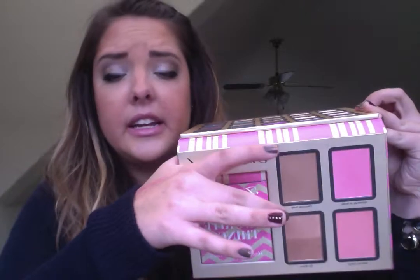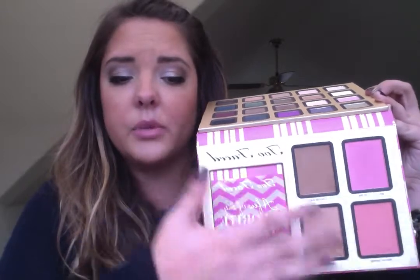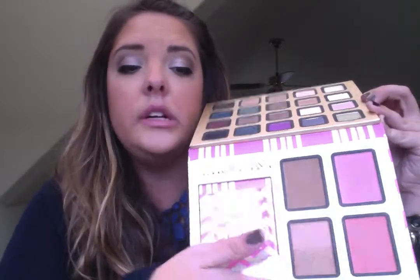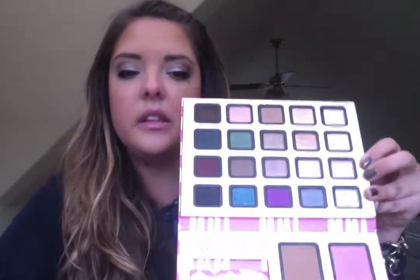The Chocolate Soleil bronzer smells like chocolate and is an amazing contouring bronzer — I contoured my face with it today. Sun Bunny is a beautiful warm bronzer with sparkle and shimmer, and the blushes are beautiful colors. The mascara makes it worth it. The lip plumper hurts and I wouldn't buy it separately, but if you're getting the kit, that's fine.